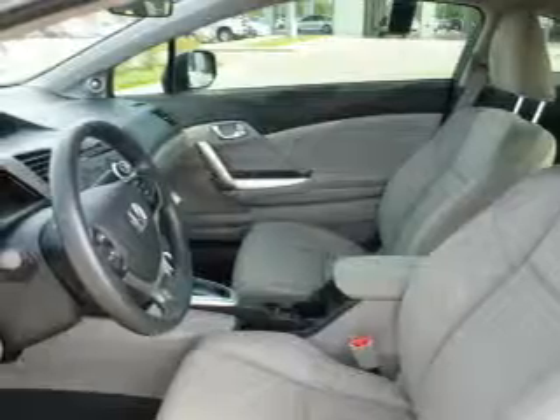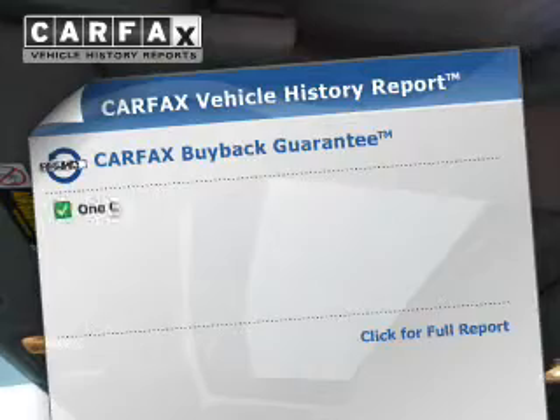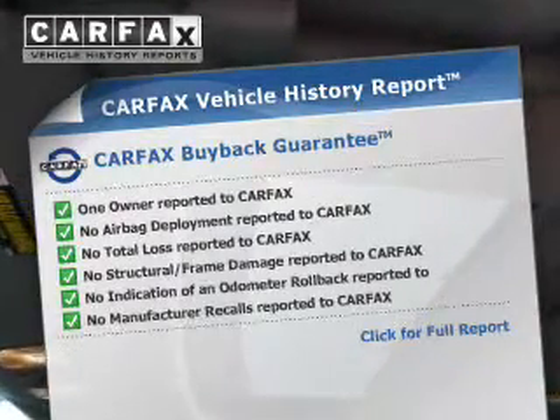The anti-lock braking system will keep you safe on the road. Let the outside in with a power sunroof. An included Carfax vehicle history report allows you to purchase with confidence and the knowledge that your buy was a smart choice.